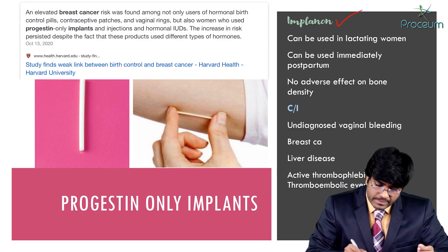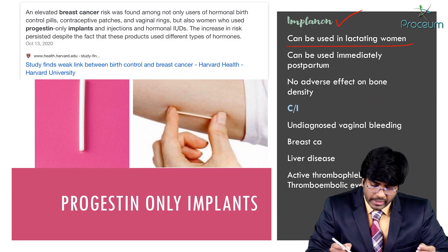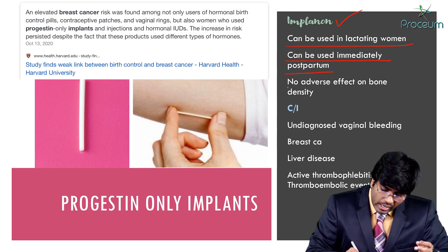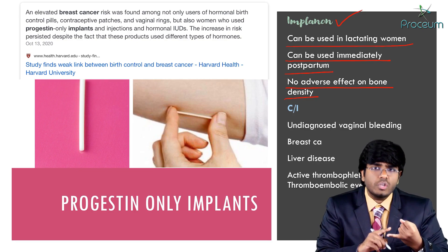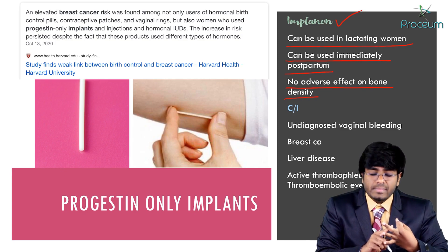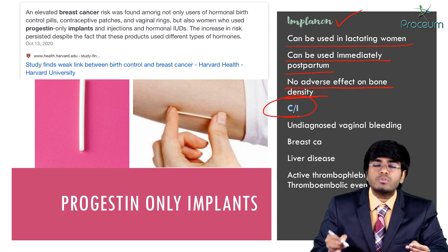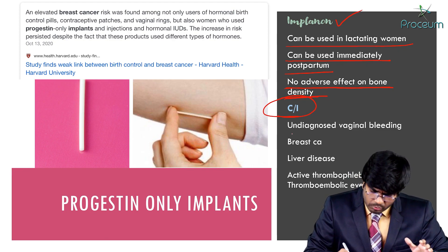Implanon can be used in lactating women — it is safe in lactating women. It can also be used immediately postpartum. There is no adverse effect on bone density. This is important because DMPA carries a risk of osteoporosis, weight gain, and diabetes mellitus, but Implanon has no adverse effect on bone density.